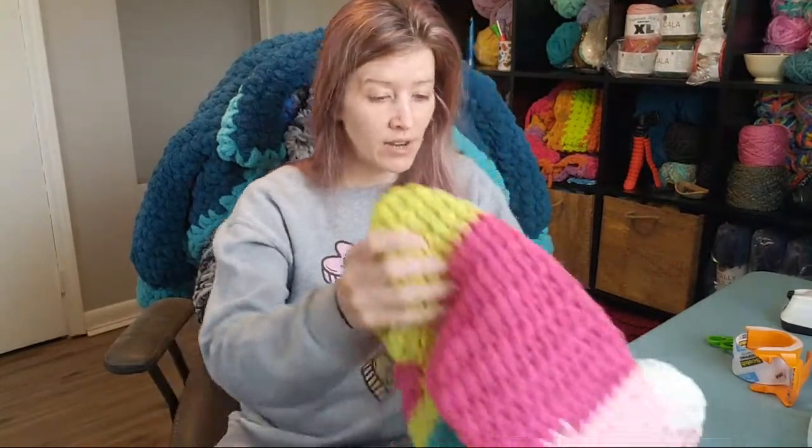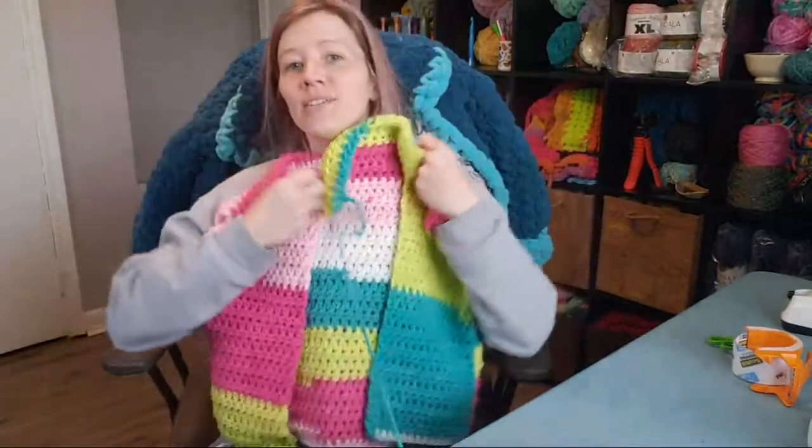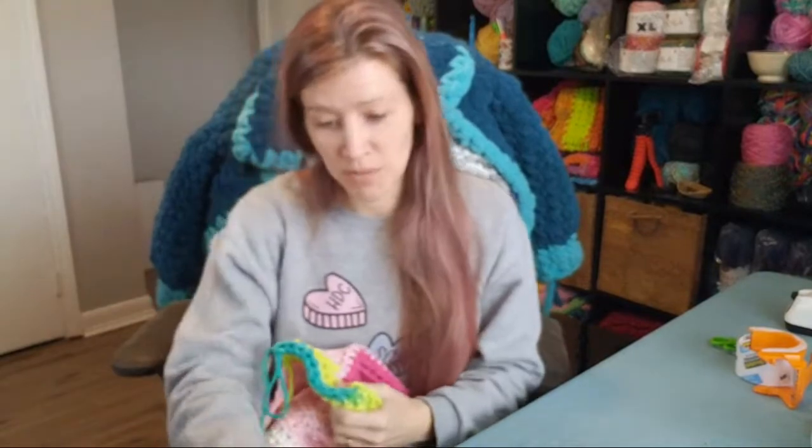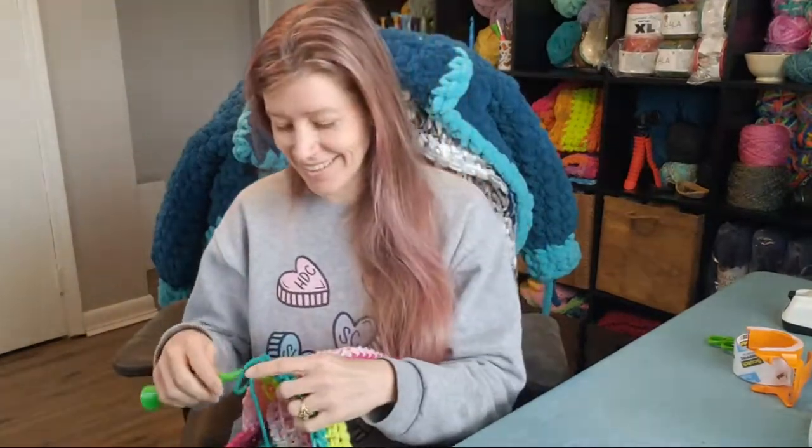Wow, we are here for part six — are we on part six? Is that what this is? Of the Dobby cardigan. I have not been skipping ahead, so right now I will be working on the hood. You guys can see my little collar going on right here. So that's what I'm going to be working on today. I'm finishing up the hood, and I am on page three of the print-friendly version of the pattern. The hood is 26 rows long and I have only done four rows, so I have plenty to work on today. I'm hoping that we can sew the hood up and move on to the front border.